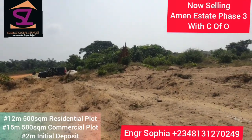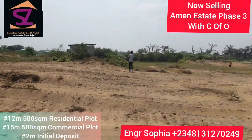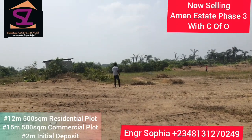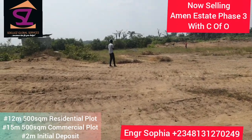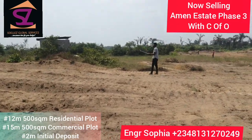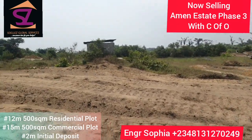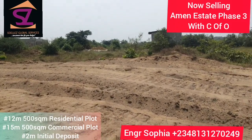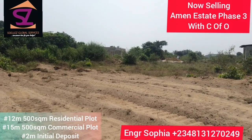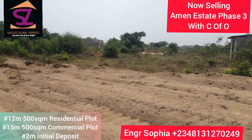At the moment we're selling residential plots of 500 square meters for 12 million Naira, and commercial plots for 15 million Naira. You know what we have done in Phase 1 and Phase 2 — so here in Phase 3, you can trust that we are going to deliver this place. We're going to give you an excellent development right here.